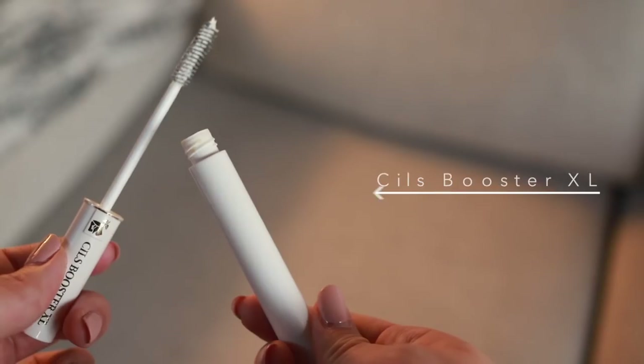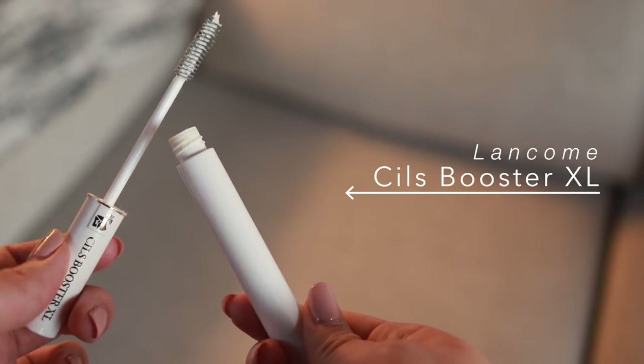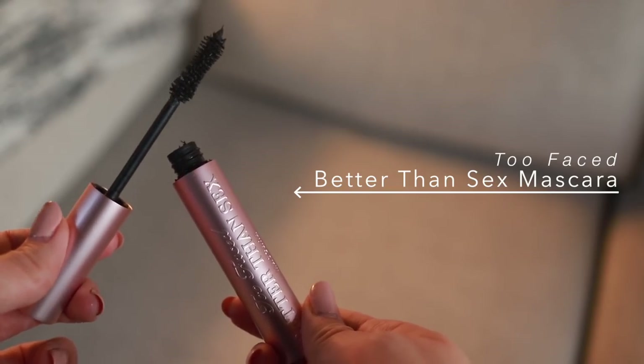It's time for mascara. As always I'm using a primer first, which is the Lancôme Cils Booster XL. The mascara I'm using is the Too Faced Better Than Sex mascara — even the non-waterproof version of this is awesome. Once those are applied, the eyes are done.